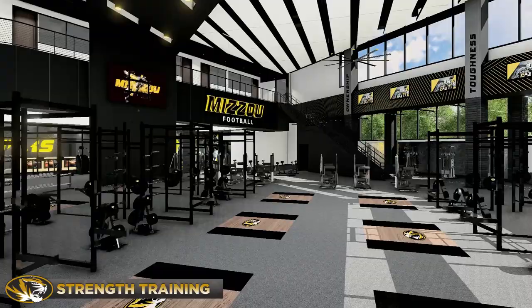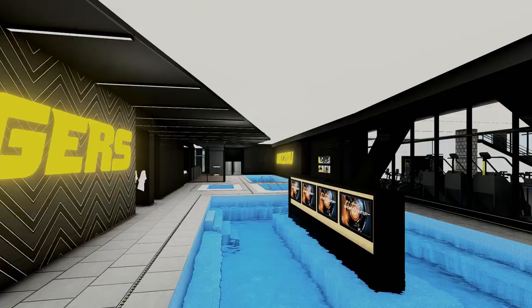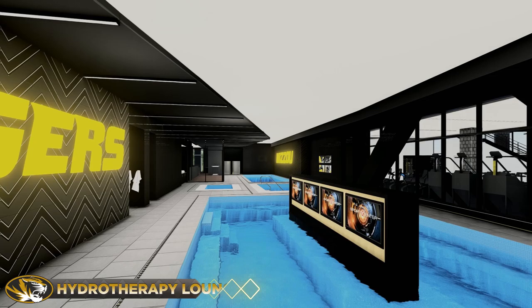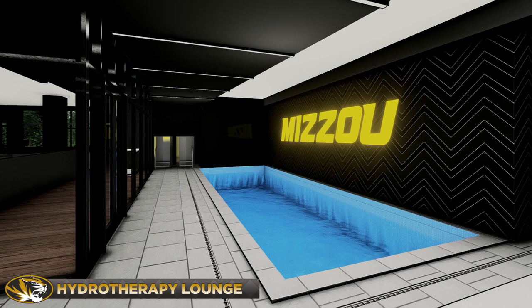Winning begins when elite athletes fuel their bodies. The Grab and Go Nutrition Oasis supplements their performance with the right diet. Recovery has never been more comfortable with a 60-person recovery pool, boasting a double-sided entertainment wall and custom mosaic tiles, along with two hydrotherapy pools and a custom lap pool, plus two cryogenic chambers providing state-of-the-art polar relief.